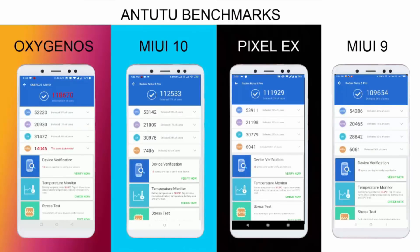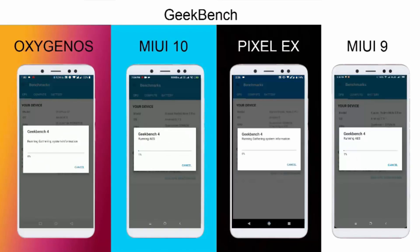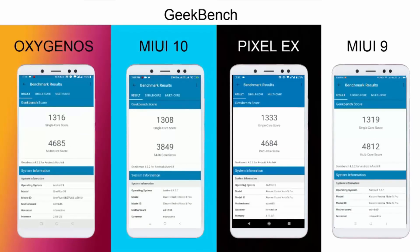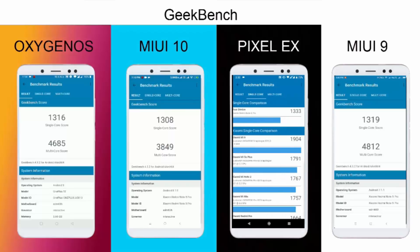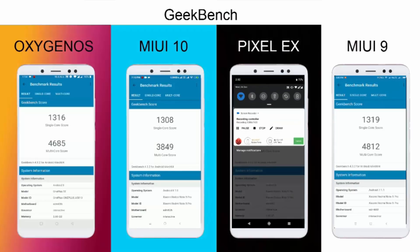Now let's run GeekBench on these four ROMs to see which has the best scores. MIUI 9 achieved the best multi-core score on this device, while Pixel Experience achieved the best single-core score.